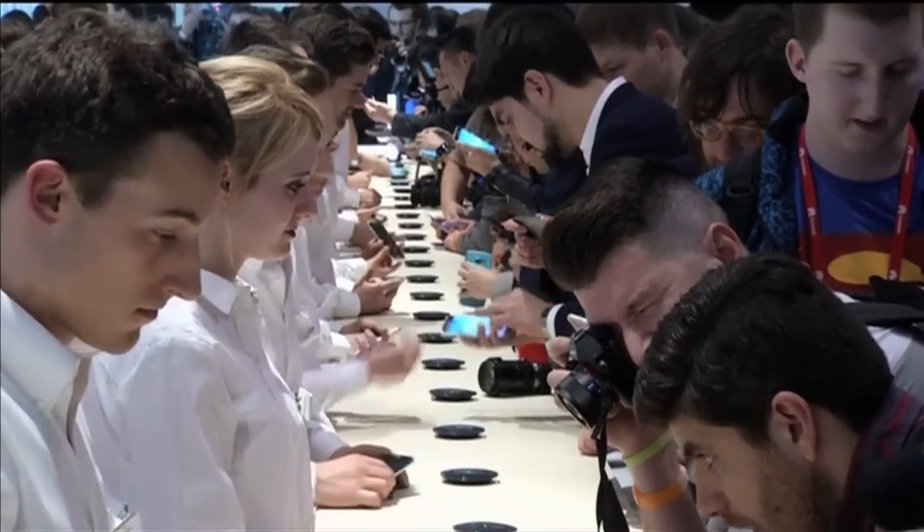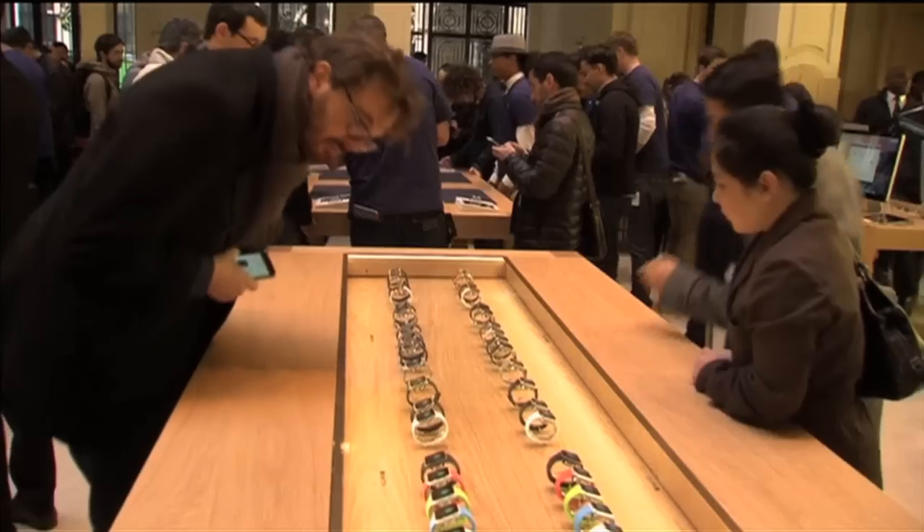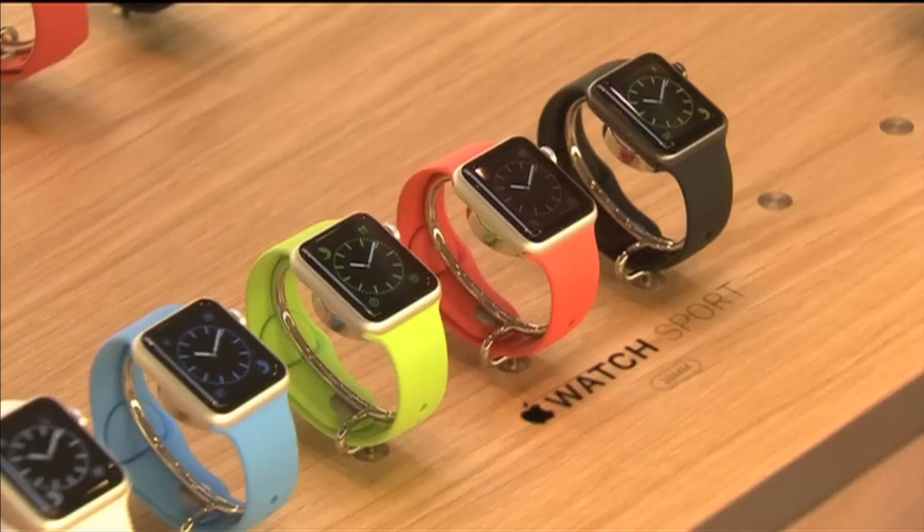Apple and Samsung are leading the charge in nominations for this year's T3 awards, nicknamed the Oscars of Tech. The giants are each up for nine gongs, including Brand of the Year and Gadget of the Year. The awards take place in September.